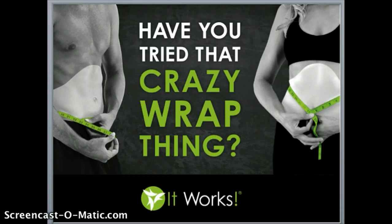Now, I want to encourage you — if you do have it on now or you're thinking about trying this crazy wrap, make sure you drink a lot of water. You're going to see better results and maintain the results for longer with drinking water.